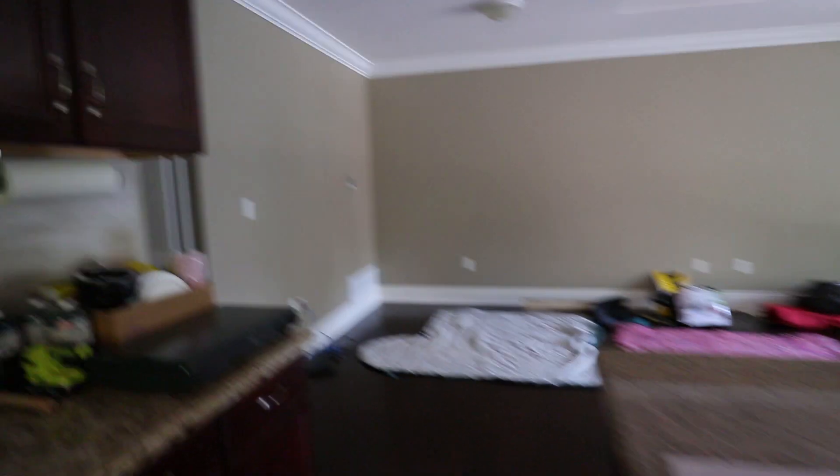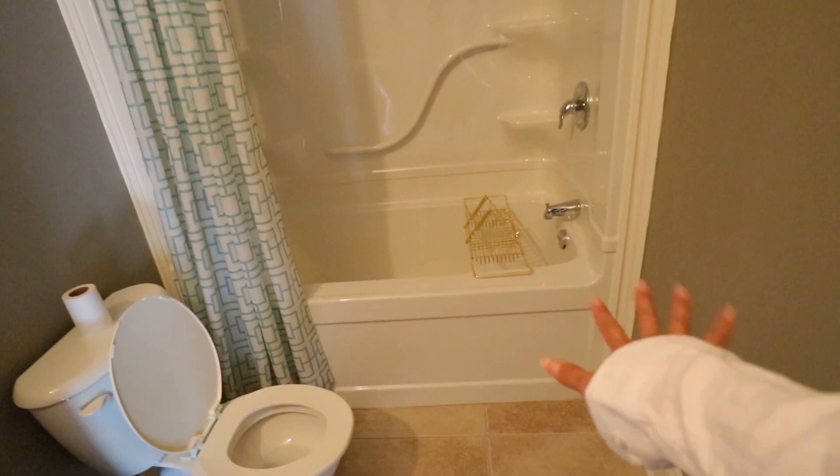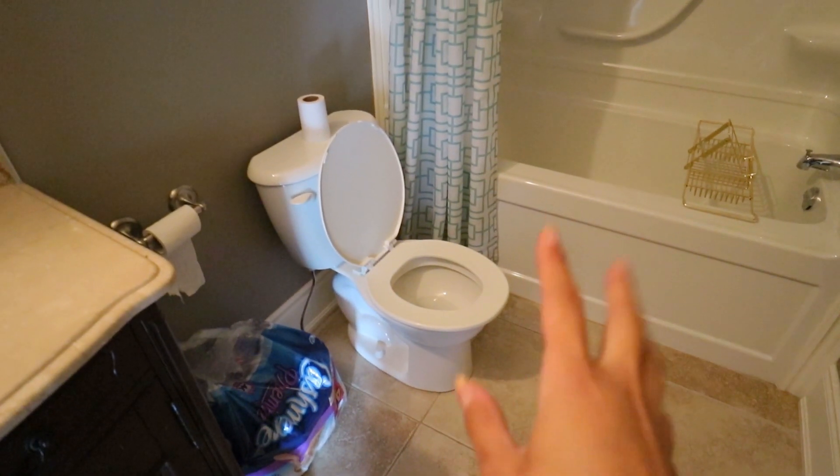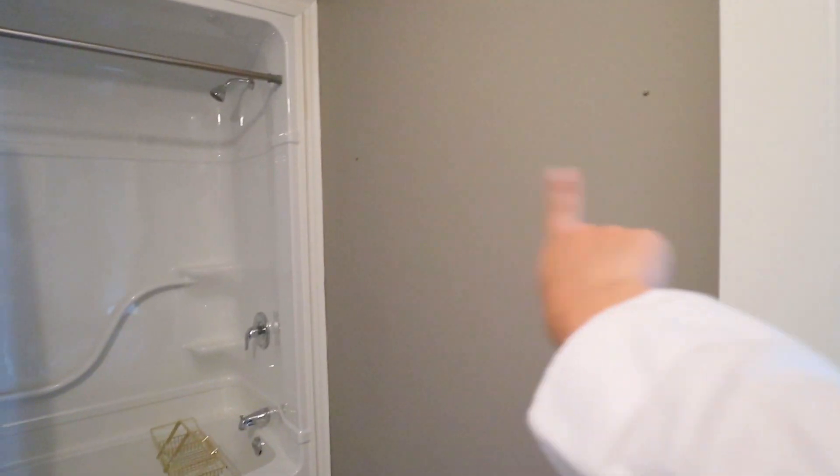Going down the hallway, we have a linen closet — we're going to put towels and other storage in here. Immediately to the left is bathroom number one. It's a full bathroom with a shower and a tub. We might use this as the guest bathroom and for the baby. The toilet is a little low so we might get a new seat installed. They have a nice vanity, and there's a lot of space — we'll probably install some shelves and towel rods.